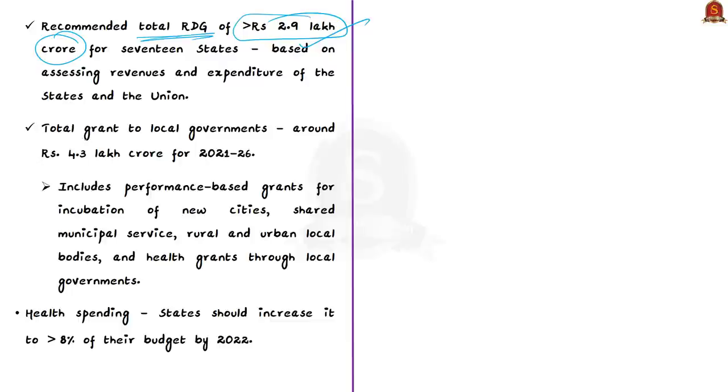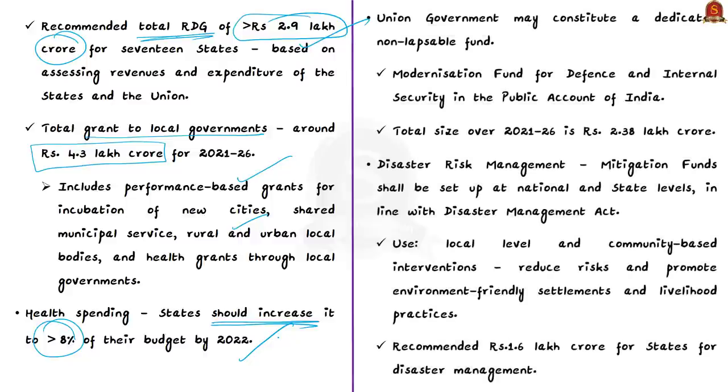The total size of grants to local governments is recommended at around ₹4.3 lakh crore for 2021–26, including performance-based grants for incubation of new cities, shared municipal services, rural and urban local bodies, and health grants. Health spending by states should be increased to more than 8% of their budget by 2022. For defense and internal security, the commission has suggested constituting a dedicated non-lapsable fund in the public account of India — the Modernization Fund for Defence and Internal Security.